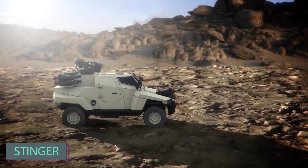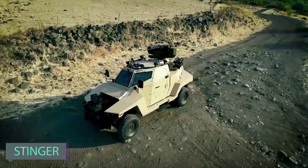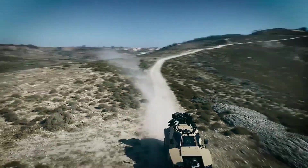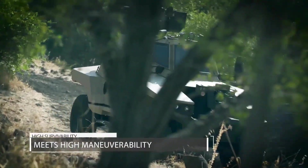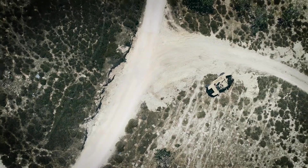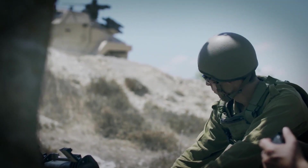A pretty interesting light armored vehicle has shown up at the IDEX defense show. It's called Stinger and is made for three crew members. The Stinger excels in reconnaissance, patrolling, and similar tasks. Notably, it offers remote control capability and a top speed of 120 km per hour.